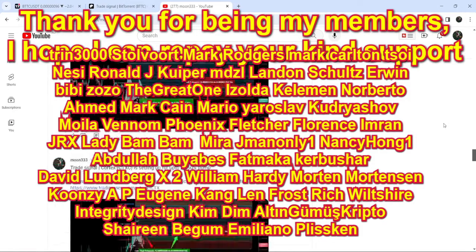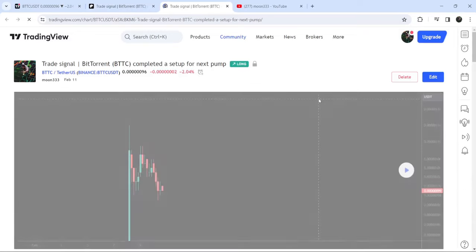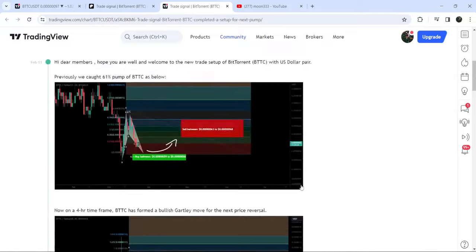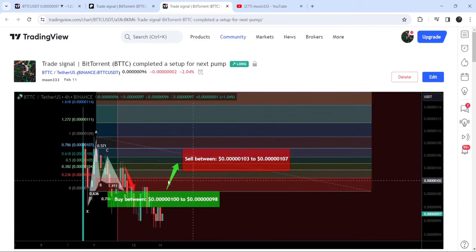So let's start the analysis. First of all, let me begin with my most recent trade signal for BitTorrent that I shared three days ago with my members. This was a harmonic bullish reversal Gartley pattern that BitTorrent formed with the US dollar pair on a four-hour timeframe chart. This was the complete trade setup — the buying range, the sell targets, and the stop loss was below 98. You can see that the price has started a very nice reversal from this buying zone and reached the sell targets.